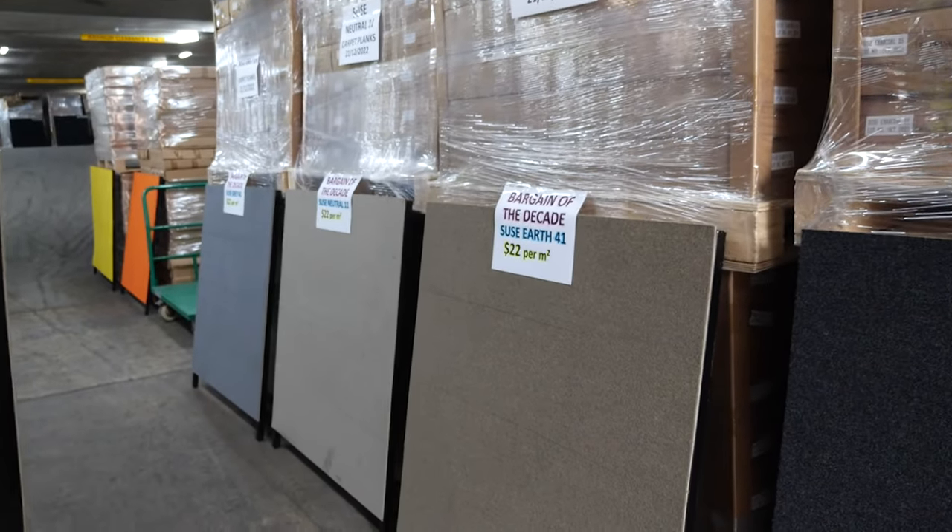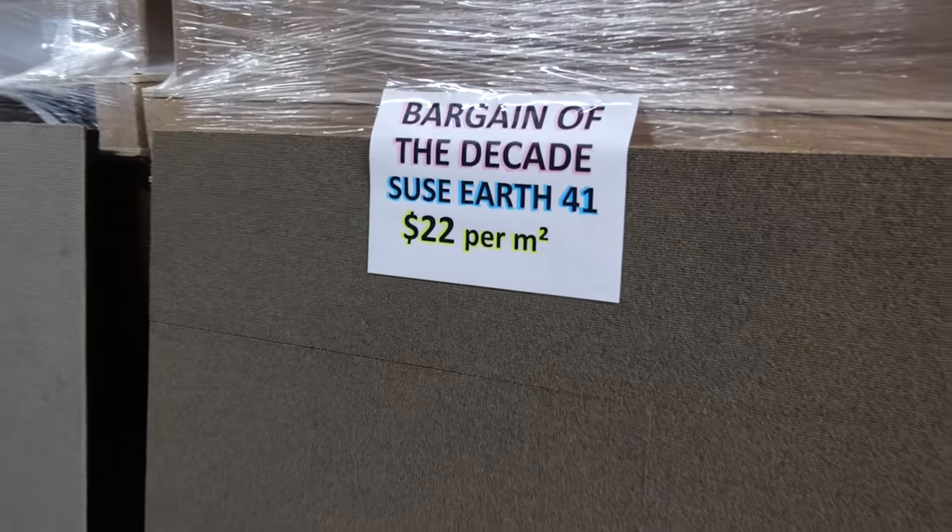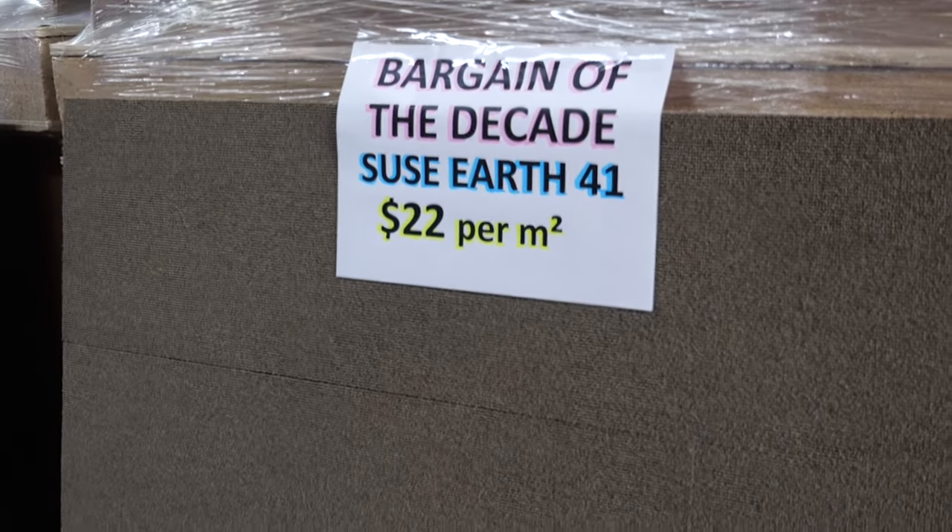Then we have Suze Earth, which is a neutrally colored carpet tile plank, which matches everything, just like a charcoal.